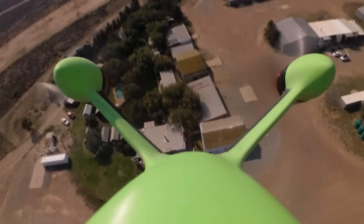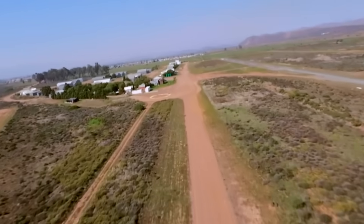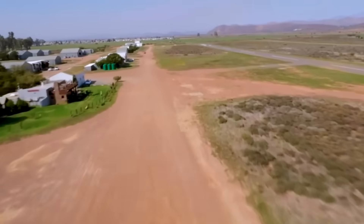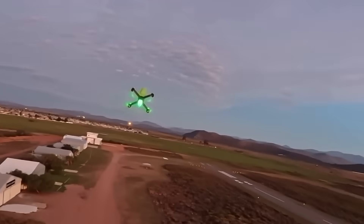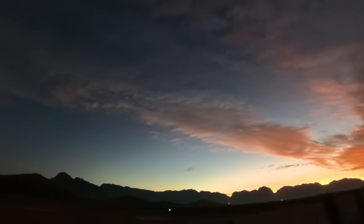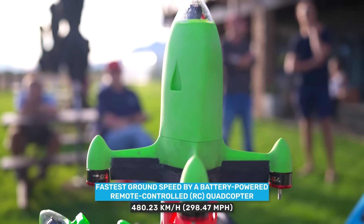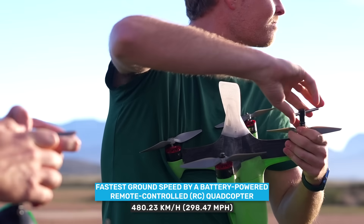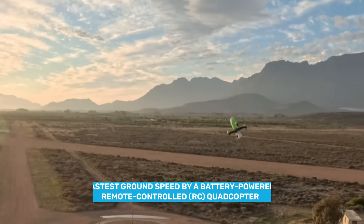This is the fastest drone of its kind. It now holds the Guinness World Records title for the fastest ground speed by a battery-powered remote-controlled quadcopter. Its top speed is 298.47 miles per hour. It's called Peregrine 2 and it was created by South African-born YouTuber Luke Maximo Bell and his dad Mike.